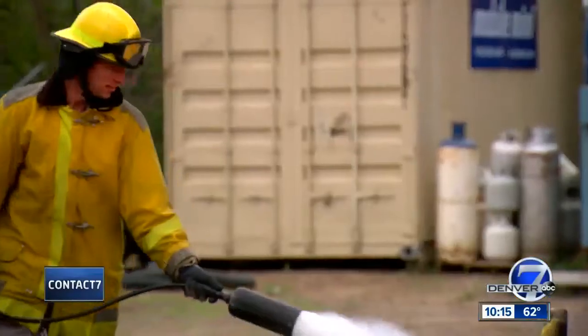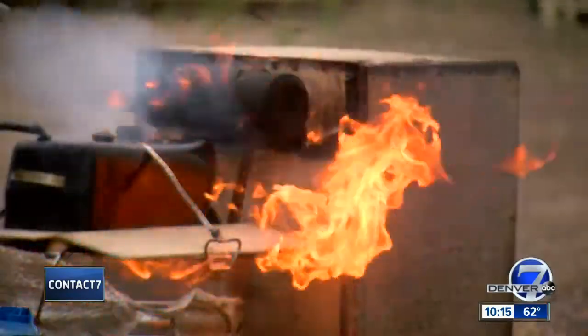If the operator is right there and they're the ones taking off the cap, they're going to get sprayed with gasoline as well. There's a big potential for serious burns and even death.